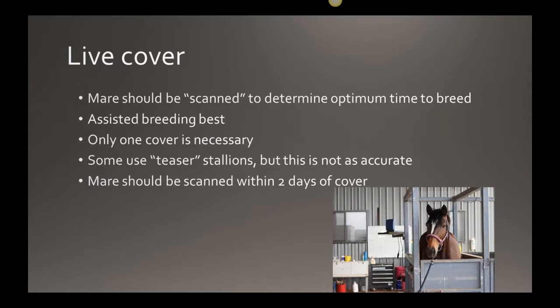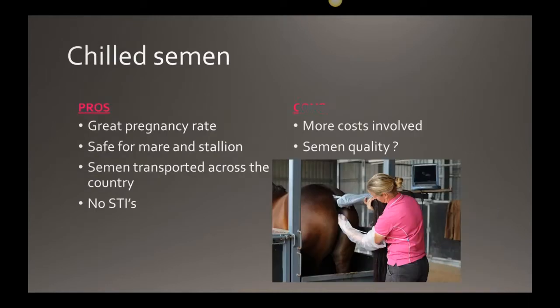We recommend scanning the mare within two days of cover to confirm she has ovulated and hasn't reacted to the sperm or pre-ejaculatory fluid. Maiden mares especially react for the first time. If the uterus is inflamed when the pregnancy comes down, it won't be a hospitable environment and the pregnancy won't stay. Post-cover scanning and treatment is very important for maiden mares.